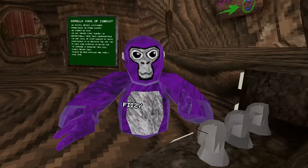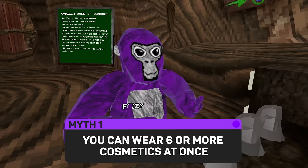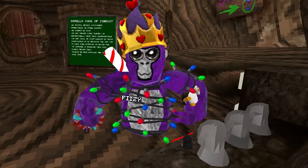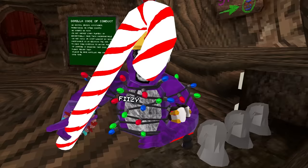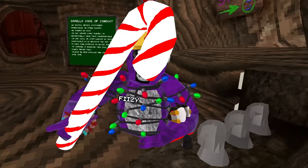Myth number one is: you can wear six or more cosmetics at one time. Let me go through all my cosmetics and see what I can cook up. I have on the penguin, the candy heart bracelet, the lights, the cute eyes, the crown, and number six is the giant candy cane. So yes, the myth is confirmed — you can wear six or more cosmetics at one time.